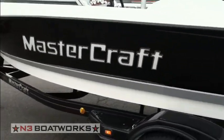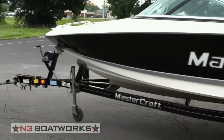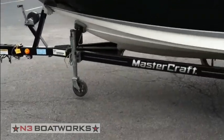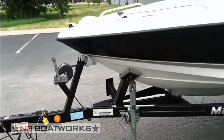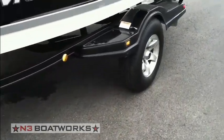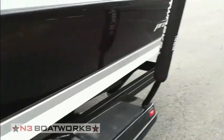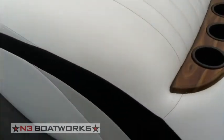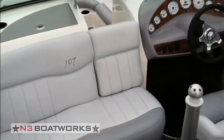The boat was mostly sat on the lift all the time, so the trailer sat outside. We've gone through it and it's in good condition, but some of the paint on the fenders has just faded and we're missing some traction as well.